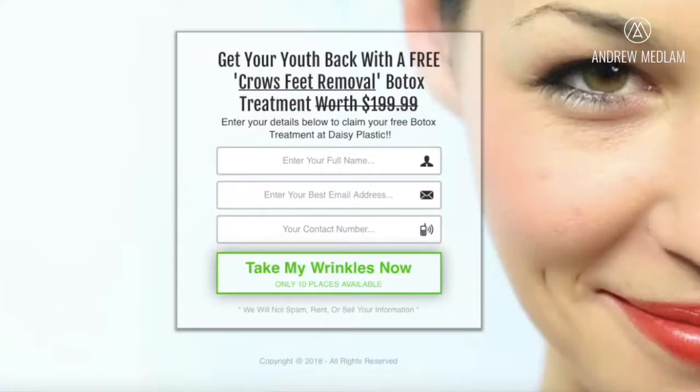So once somebody's interested and they click on the advertisement, we send them through to what we call the landing page. This landing page is congruent with the message upfront. It says 'Get your youth back with a free crow's feet removal Botox treatment worth $199. Enter your details below to claim your free Botox treatment at Daisy Plastics.' To claim the service, they need to enter their name, email address, and contact number. They click on submit — 'Take my wrinkles away now' — and only 10 places are available, which again creates a little bit more scarcity.